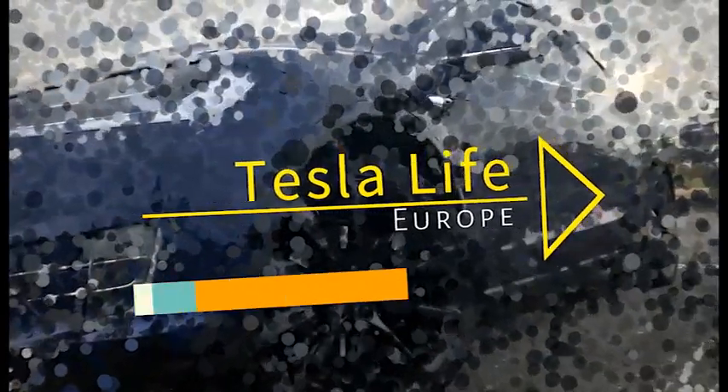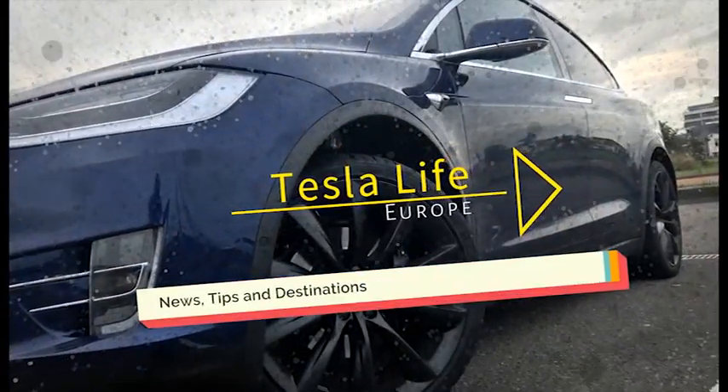Welcome to Tesla Life Europe, with news, tips, and great destinations to visit with your Tesla. This is episode 2.